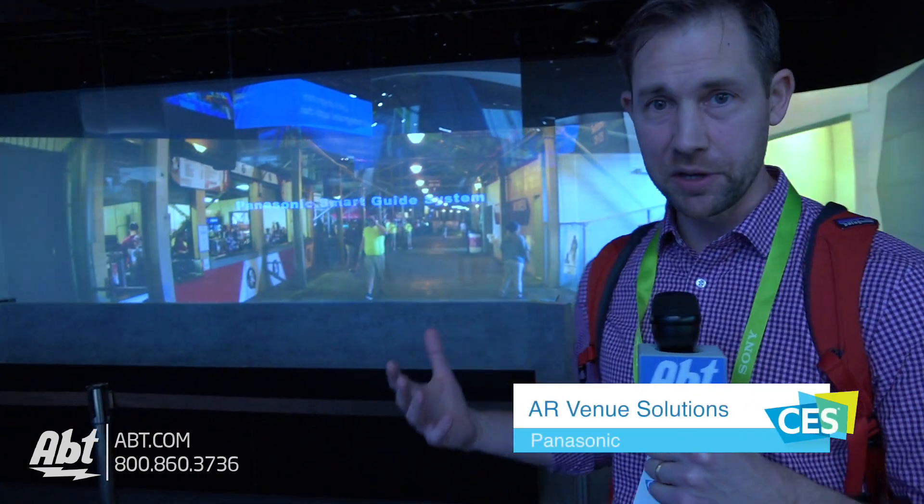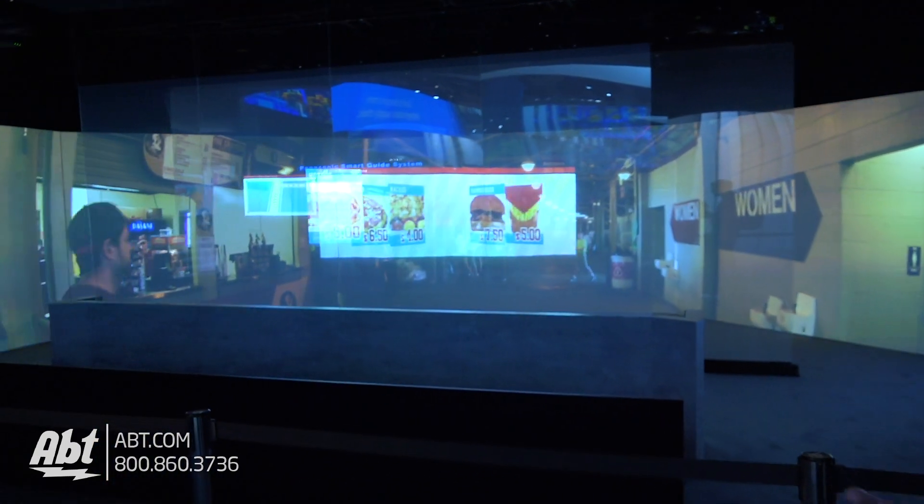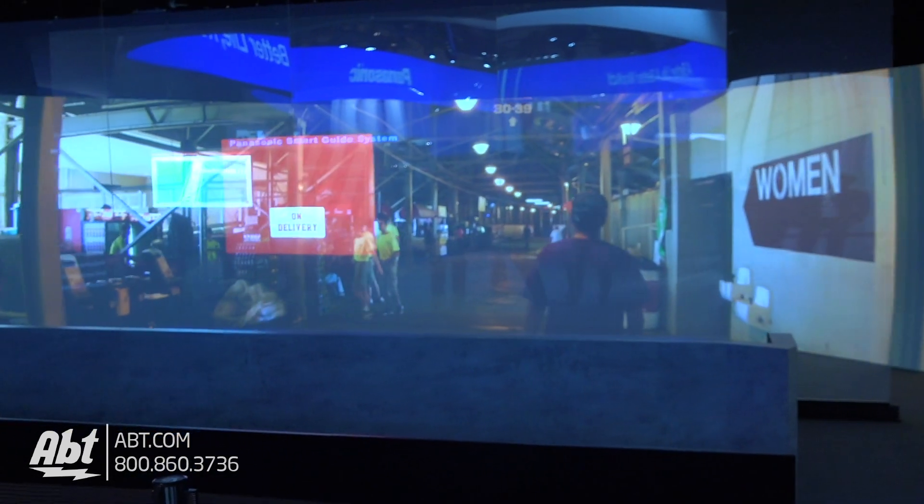Hey everybody, Carl here with APT and we're at CES 2018 in the Panasonic booth. They've got a smart solution for watching sports or anything in a stadium. The idea is you'll be wearing glasses, and this big display shows you what you'll see through them.